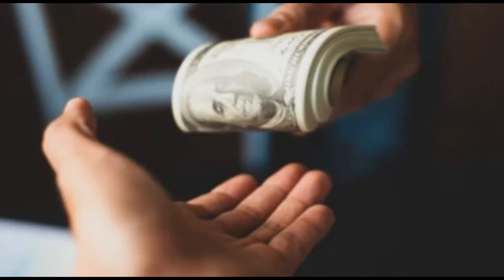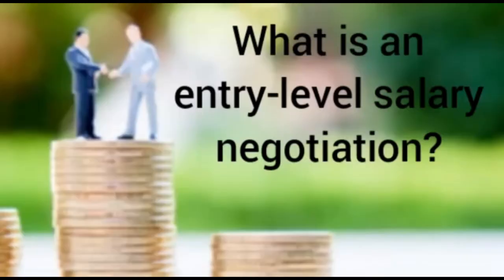Entry-level salary negotiation is a valuable skill for freshers to exercise. While asking for more money can feel uncomfortable, negotiation can have the gratifying payoff of higher pay in exchange for your skills and hard-working attitude. It's important to overcome this discomfort. In this session we'll define entry-level salary negotiation, list steps to help you negotiate your first salary, and offer tips for effective salary negotiation.